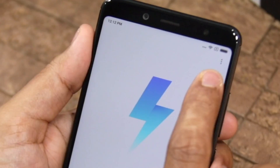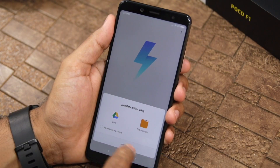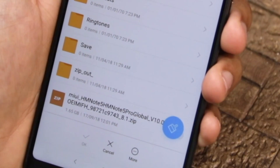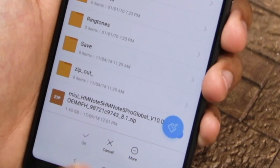Now, click on the three-dot menu button and select 'Choose update package.' Then select the file manager. If you get a prompt, scroll and select the MIUI 10 installation zip file. After that, click OK.